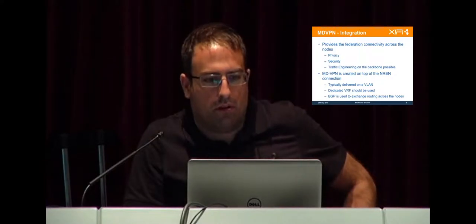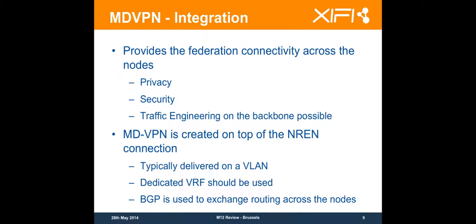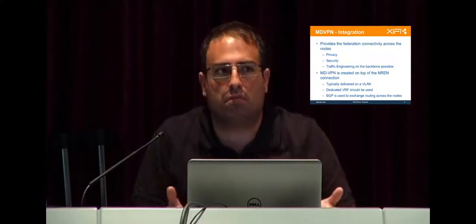This has not only advantages — it has a little bit more work to prepare the deployment and we have to agree on the federation addressing plan. The MDVPN is created on top of the NREN connection. Typically an MDVPN is delivered on a VLAN — you are connected to your NREN, at some point you have access to internet and you request the MDVPN. The NREN will typically propose two possible choices: either they provide you a separate link, which is expensive and requires more interfaces, or — which makes more sense if you have no bandwidth problems — they provide you a VLAN.